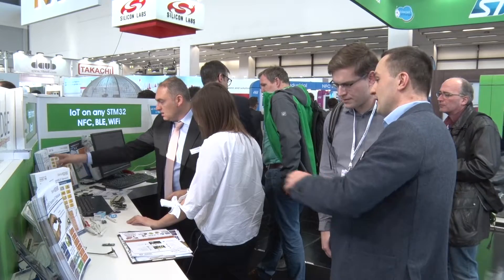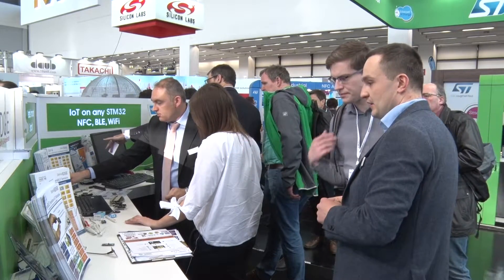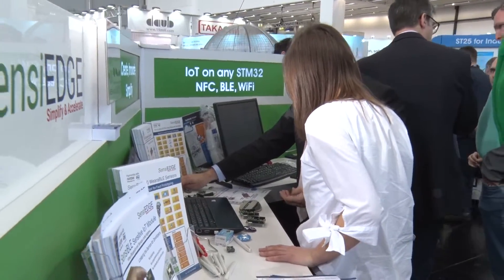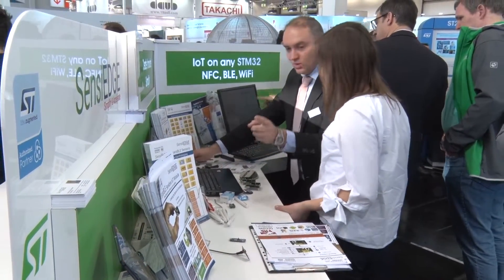Next year we're probably going to do Sensible 3, and I welcome our customers to talk with us so we can build their own products. To develop something equivalent to the Sensible on their own would take at least 12 to 24 months and cost $100k. Buying it from aero.com or Mouser will cost you about 60 bucks, and it works out of the box.